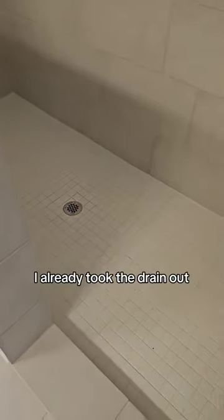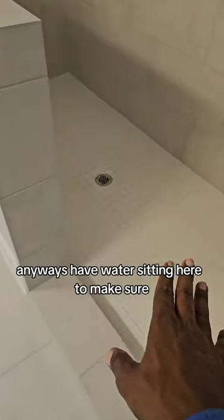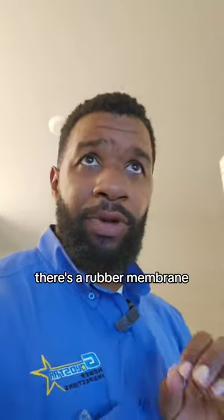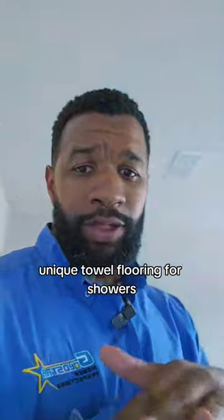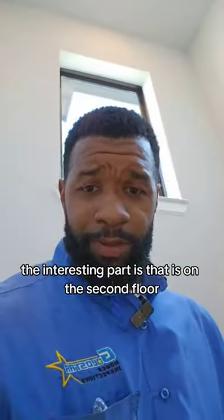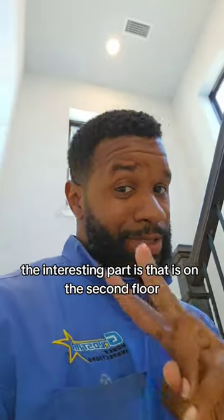This is the shower. I already plugged it up, I already took the drain out. It's had water sitting here to make sure we've got a pan underneath to catch water. There's a rubber membrane underneath tile flooring for showers — it should be there. The interesting part is that this is on the second floor.